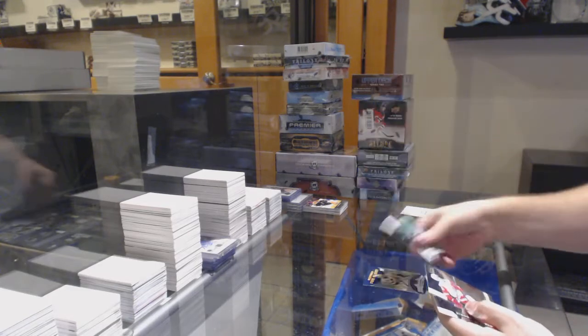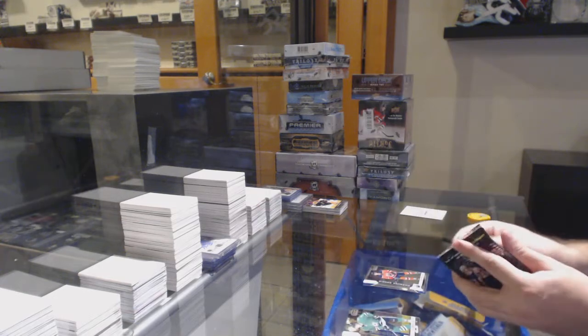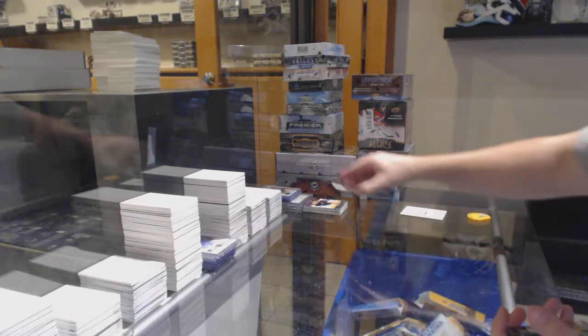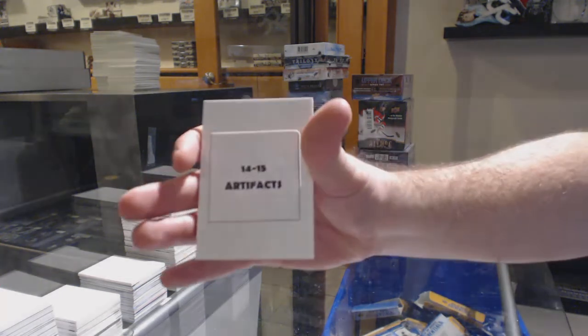We've got a Destined for Glory of Matt Murray for the Penguins, Yamamoto for the Oilers, and a pack of 14-15 Artifacts. We'll grab that one.